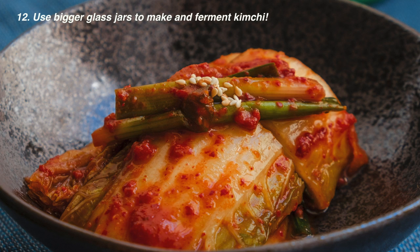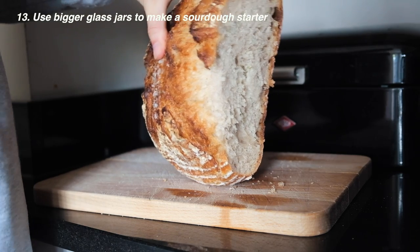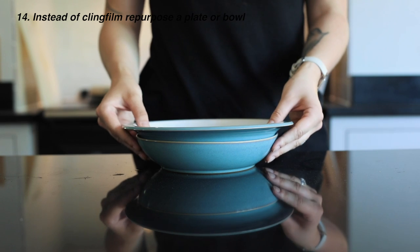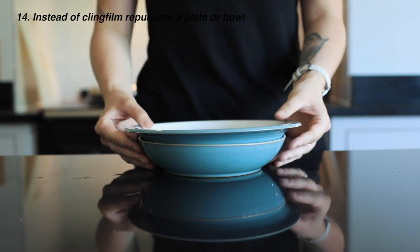Make kimchi or sauerkraut and use a larger glass jar to ferment them in. The same can be done with a sourdough starter. Instead of cling film, just repurpose a plate or a bowl to go over the top of your leftovers. Super quick and multi-purpose.